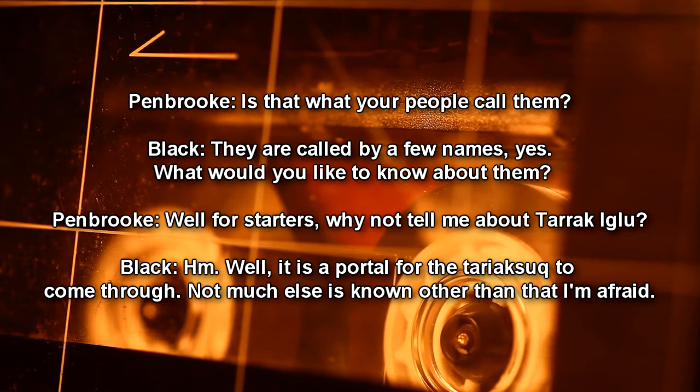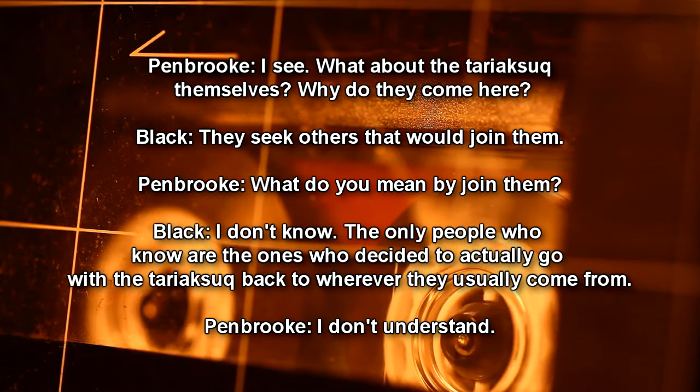Pembroke: Well, for starters, why not tell me about Terak-Iglu? Black: It is a portal for the Terak-Suk to come through. Not much else is known other than that, I'm afraid. Pembroke: What about the Terak-Suk themselves? Why did they come here? Black: They seek others that would join them. Pembroke: What do you mean by join them? Black: I don't know. The only people who know are the ones who decide to actually go with the Terak-Suk back to wherever they usually come from.